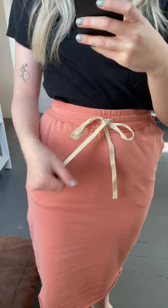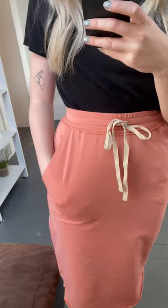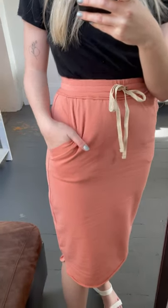Just look at all the cute detail this has. This tie right here is like a cream color and it is functioning, so you can make it fit your body type really nicely. And it does have pockets, which is great.